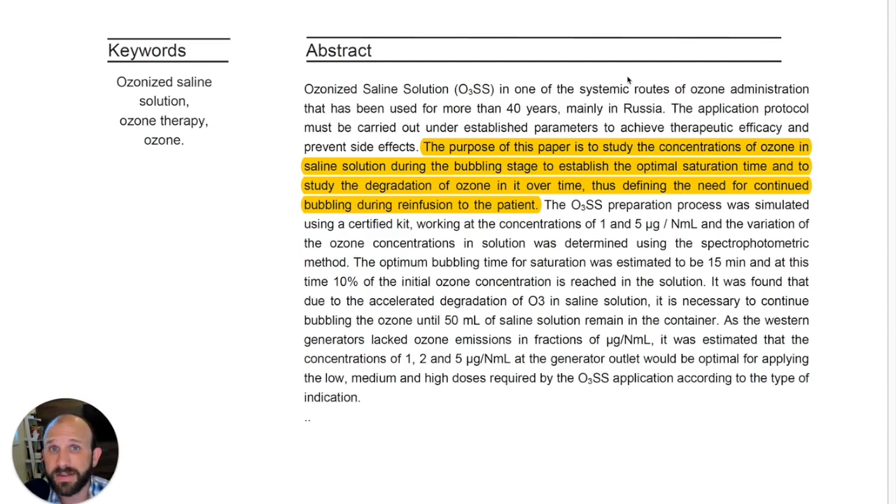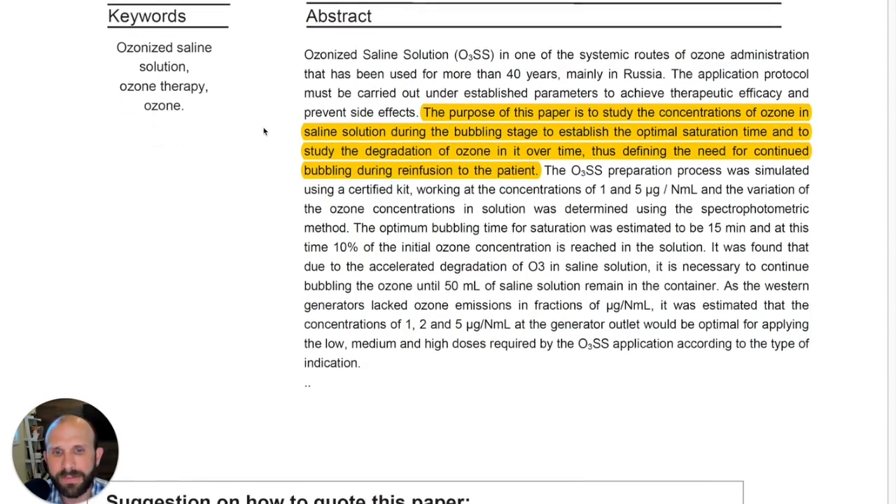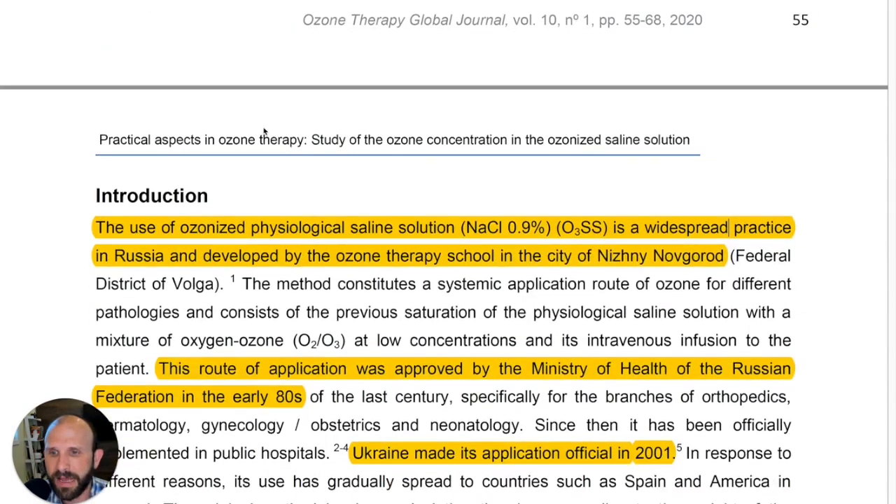Keep in mind we don't really do intravenous infusion of ozonated saline in veterinary medicine. However, we do use it subcutaneously quite a lot, and also topically, which is a different matter entirely in terms of how it's reacting and responding — but nonetheless this information is going to be helpful.